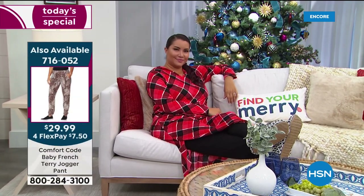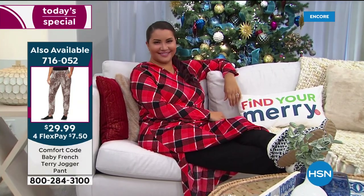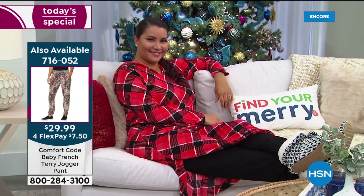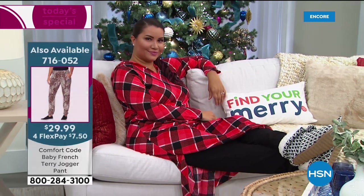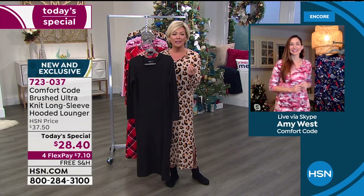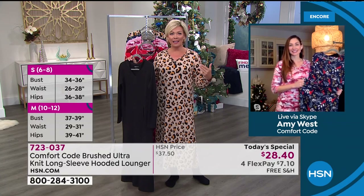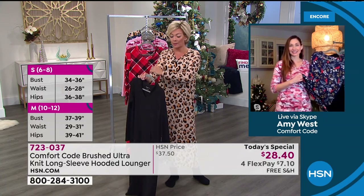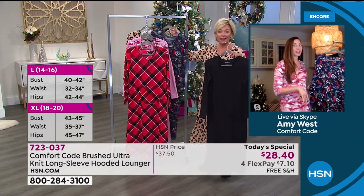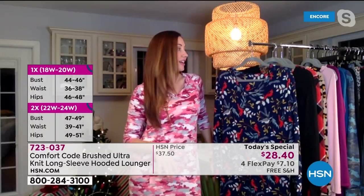There's plenty of room in this — it's very cozy and comfortable. It's soft, and the fabric is an ultra knit. I find it to be the perfect weight because it's not so heavy that you're going to feel overheated, but I'm still really nice and toasty. These studios are kept cold and I feel perfectly content. Especially if you pair it with a cozy sock — our crew socks or cabin socks — and you have your feet covered.